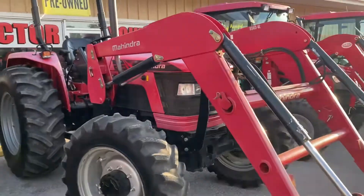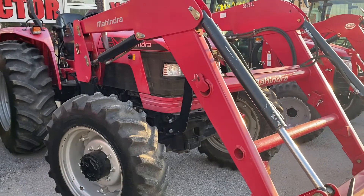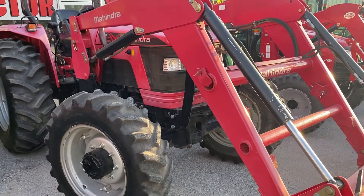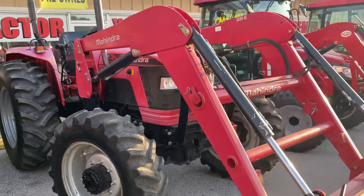Next one is the Mahindra 5570 four-wheel drive tractor with a loader. This is going to be a 2017 also, with 628 hours, for $26,995 or $376 a month. Zero down.